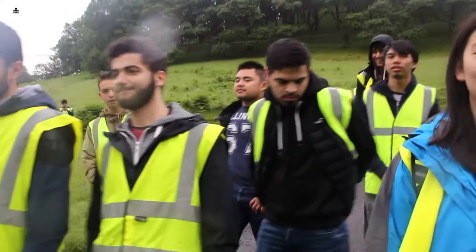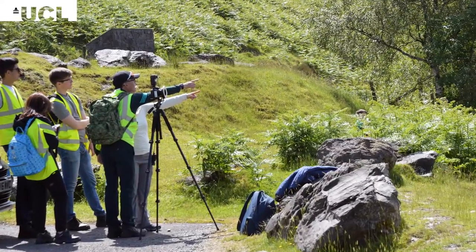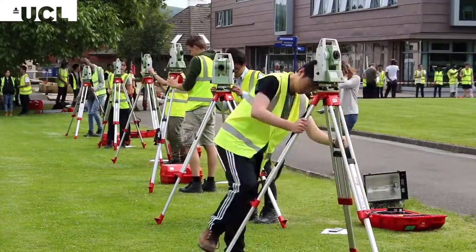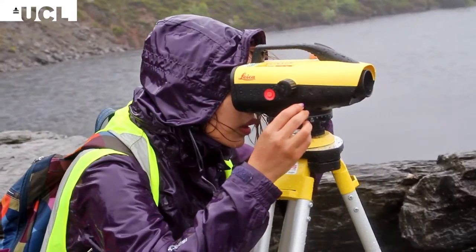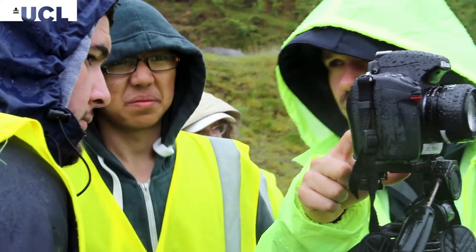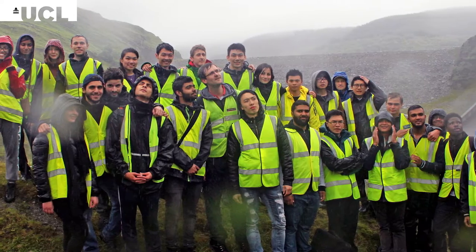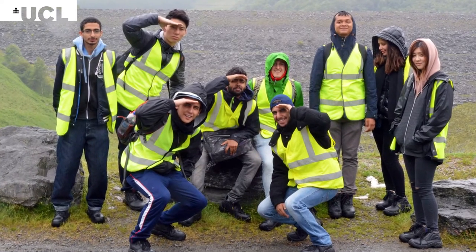To start with we split into two groups and some of us went off looking at what an engineer would do at a dam, so taking measurements over a few long distances. You use a tripod and the total station and then the levelling kit, and then you do the same thing at the dam but you use lots of advanced equipment. It's just interesting to see how what you do in the first week can be used anywhere, even at a dam like this.